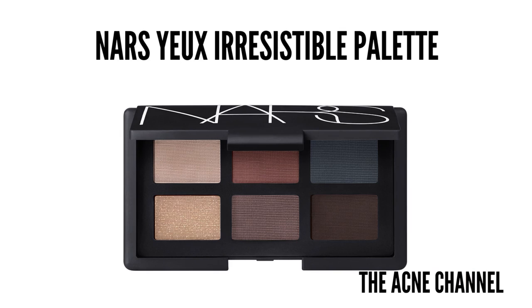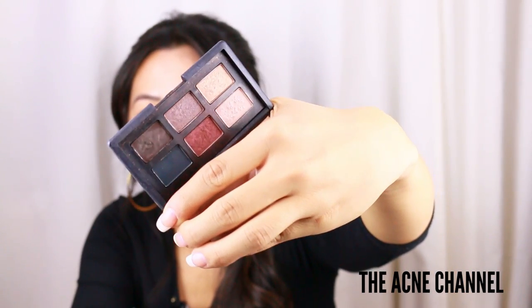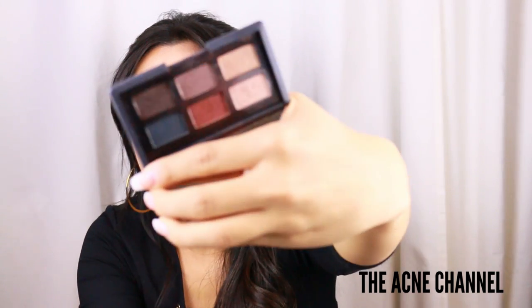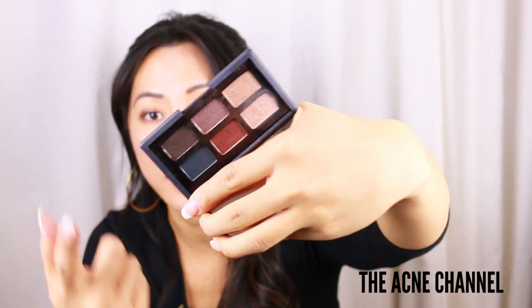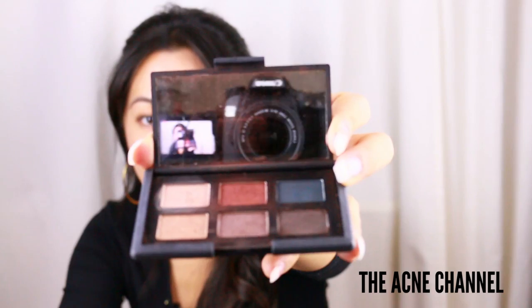My favorite eyeshadow palette is the NARS YI Irresistible eyeshadow palette, which I actually got at Nordstrom Rack. I love this eyeshadow palette because of this orange color in the middle — it's like my favorite color — and then I love the brown. I usually wear the orange on the outside of the lid and then the brown in the crease. The shadows are super pigmented and I love the packaging because there's a mirror.